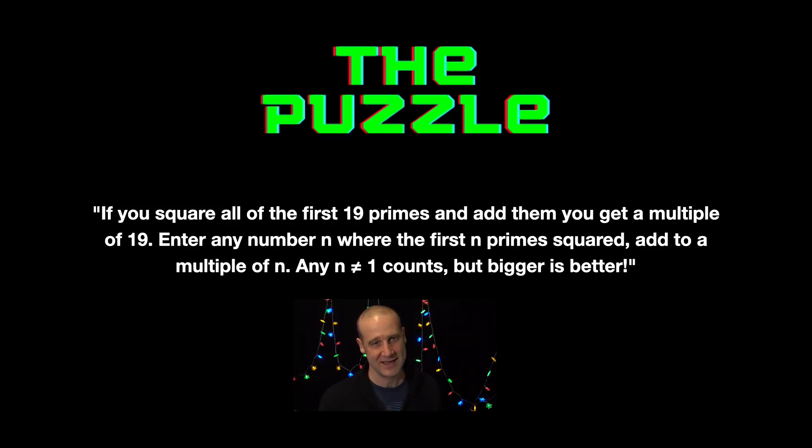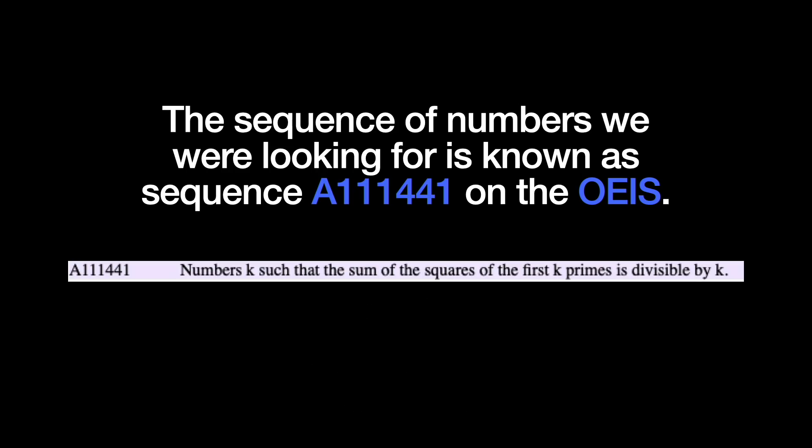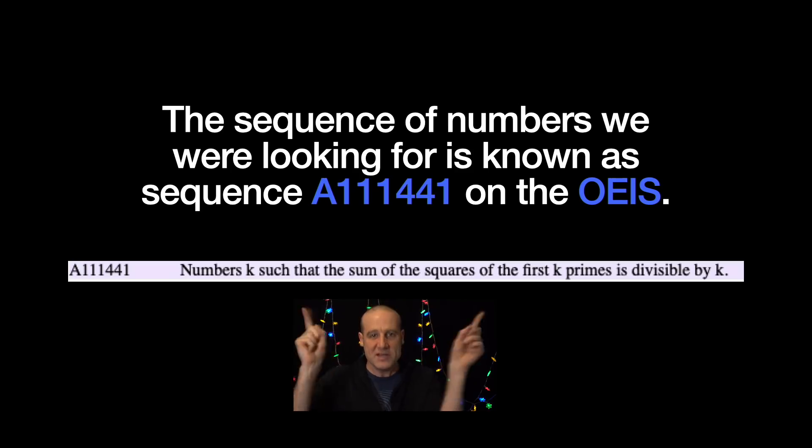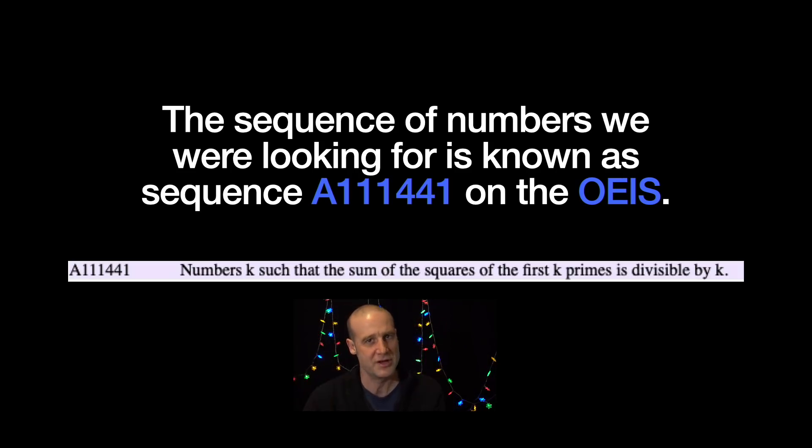The first thing to get cleared up is that a lot of people sent in that the sequence is in the Online Encyclopedia of Integer Sequences — sequence A111441 — which you can check out. I've even got the offline version of integer sequences, though it's a little bit out of date. It's got a lot more sequences now. For the record, I was very careful with my wording. I wanted to phrase the puzzle so you couldn't just look it up on the OEIS, or if you tried to Google for it you wouldn't go straight to the page.